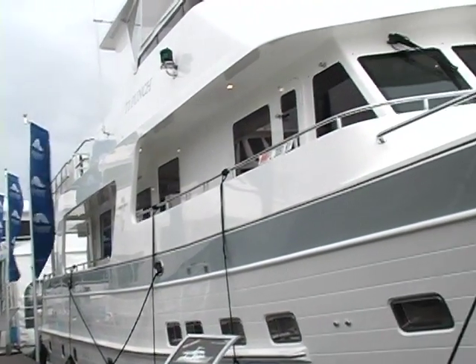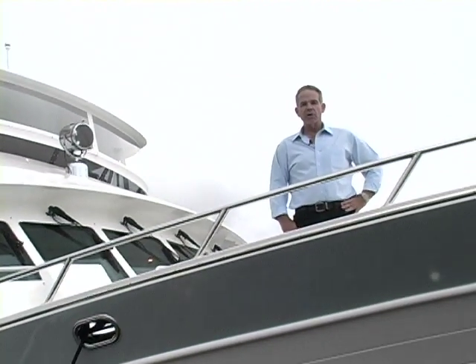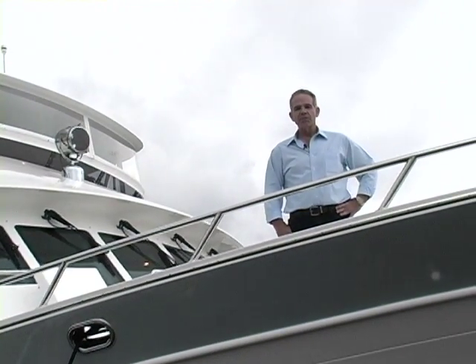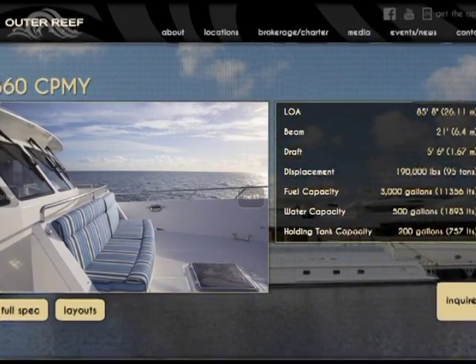We're very excited at Outer Reef about our new 86 cockpit motor yacht. For more information on our yachts from 56 to 115 feet, please visit us at www.outerreefyachts.com.